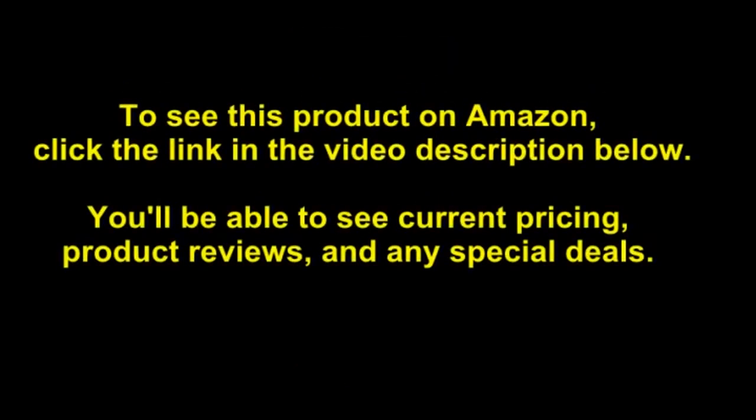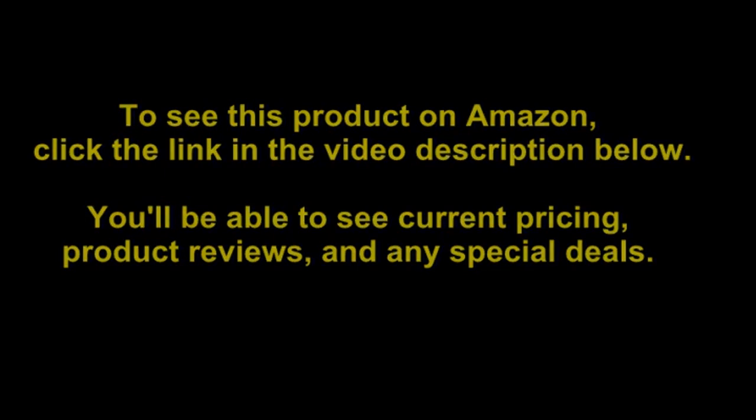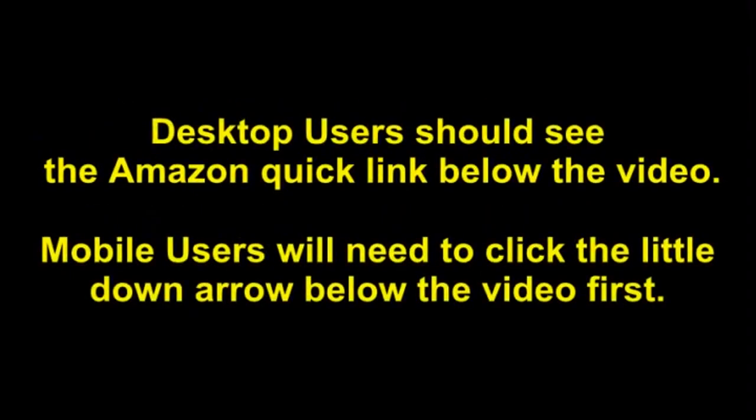To see this product on Amazon, click the link in the video description below. You'll be able to see current pricing, product reviews and any special deals. Desktop users should see the Amazon Quick link below the video. Mobile users will need to click the little down arrow below the video first.